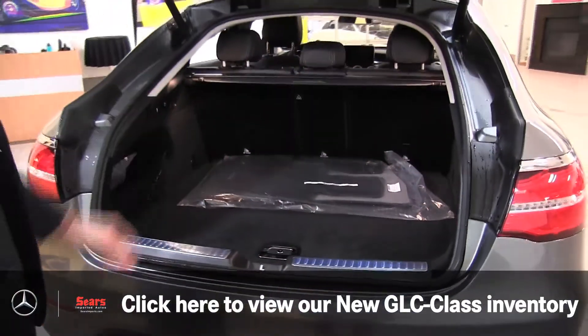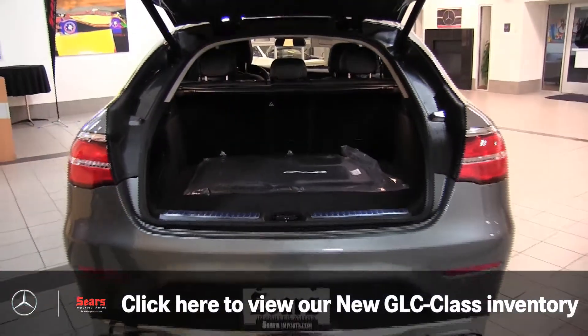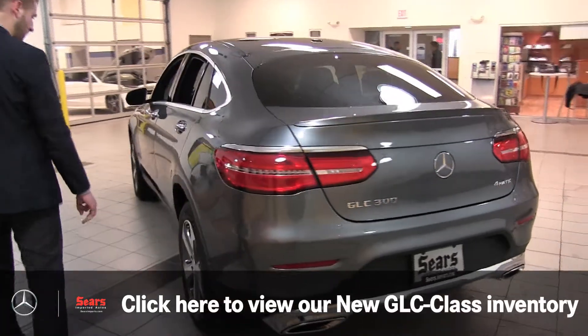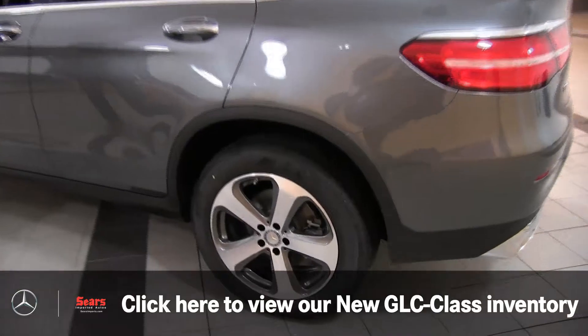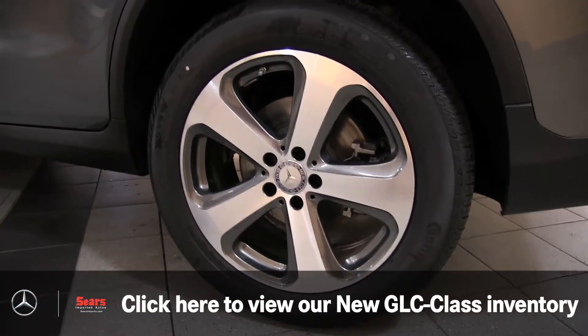The seats do fold down if you choose, which makes the car really versatile. Back here, everything on the tailgate is all powered, of course. The car has keyless go — pretty cool function. There's that 19-inch wheel, one of my favorites.